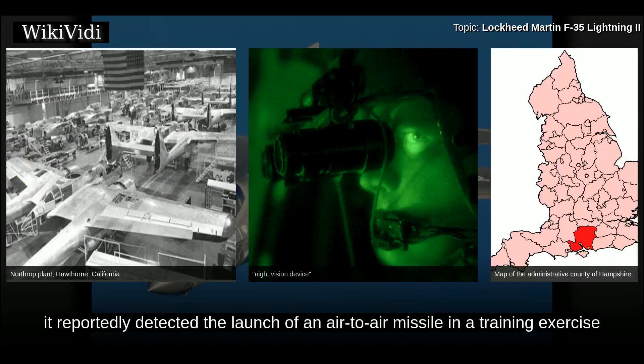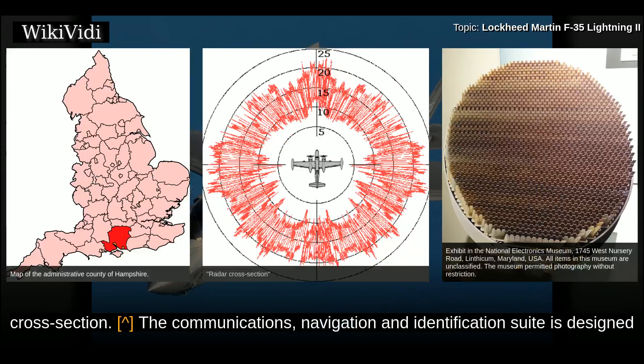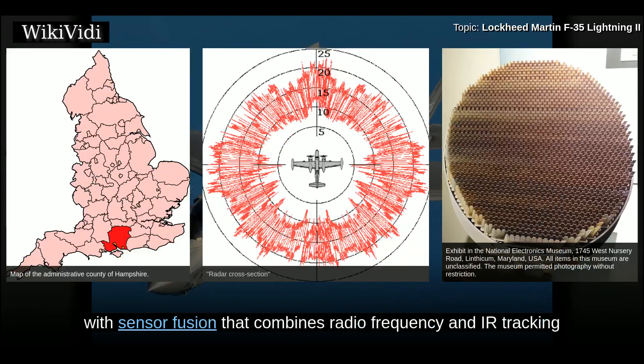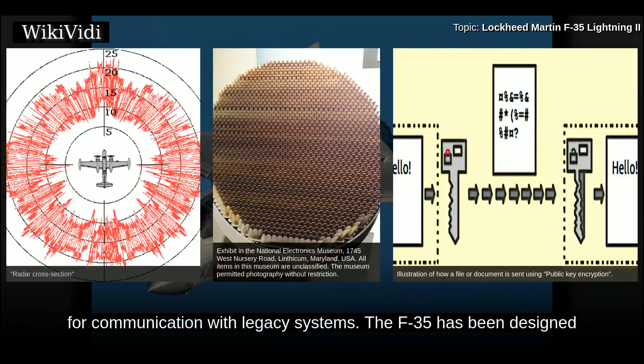The F-35's DAS is so sensitive it reportedly detected the launch of an air-to-air missile in a training exercise from 1,200 miles away, which in combat would give away the location of an enemy aircraft even with a very low radar cross-section. The communications, navigation, and identification suite is designed by Northrop Grumman and includes the multi-function advanced data link. The F-35 will be the first fighter with sensor fusion combining radio frequency and IR tracking for continuous all-direction target detection and identification, shared via MADL to other platforms without compromising low observability. Link 16 is also included for communication with legacy systems.